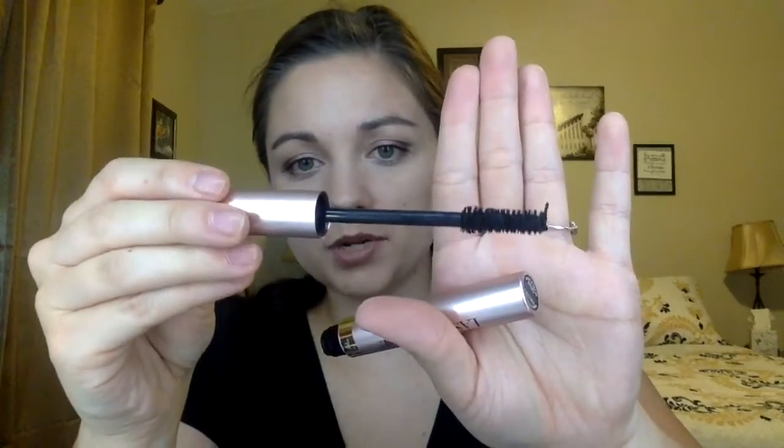I wanted to start with mascaras. At Ulta there was a promotion for five times the points on mascaras, so I got a couple I thought would be good for the price. The first one I'm really excited about is the L'Oreal Lash Paradise. The packaging looks almost identical to the Too Faced Better Than Sex mascara. I'm not sure if it has the same formula, but the wand looks pretty similar and I'm excited to compare them.